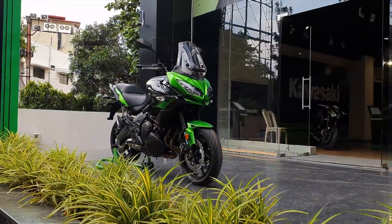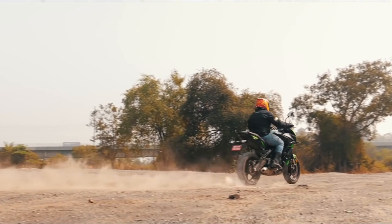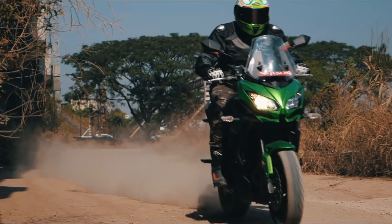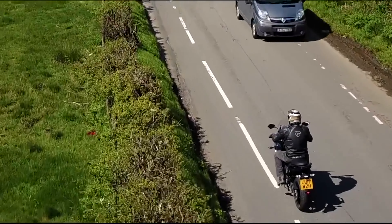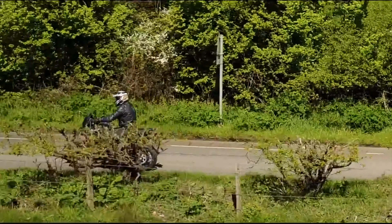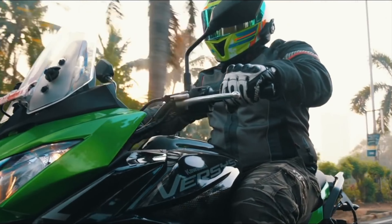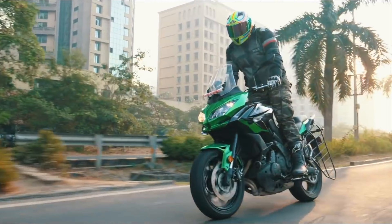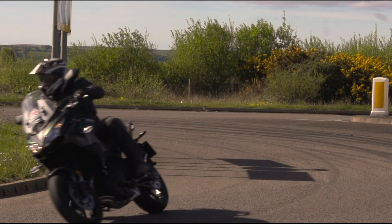Kawasaki claims that the Versys 650 wasn't specifically designed for off-road travelling, but a lot of owners actually do use it for that purpose by modifying it with off-road tyres and adjusting the suspension. Where the Kawi really excels though is on the highway. With that really tall seat height, you're going to get a really smooth ride that is very comfortable over long distances. Reviewers also claim it to be a real blast in the twisties too, with the 17-inch wheels helping to make it feel sporty and agile — so when you come across a great twisty road on your touring adventure, you can still really enjoy it.